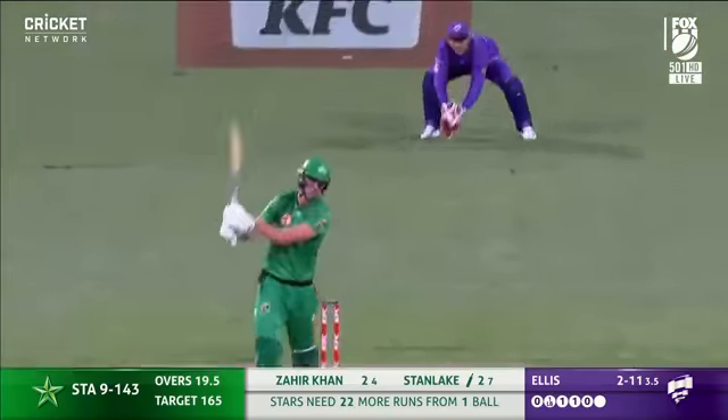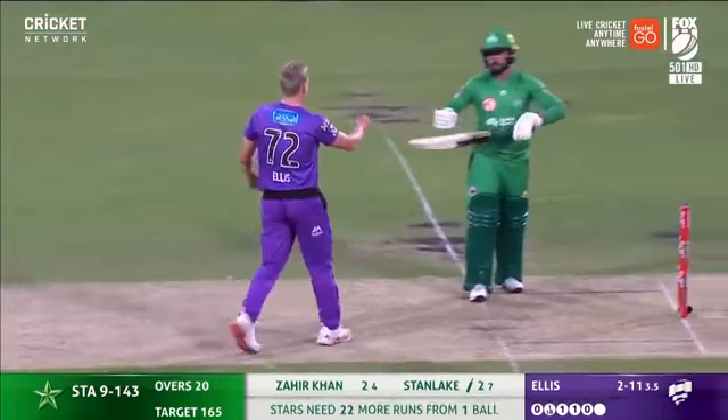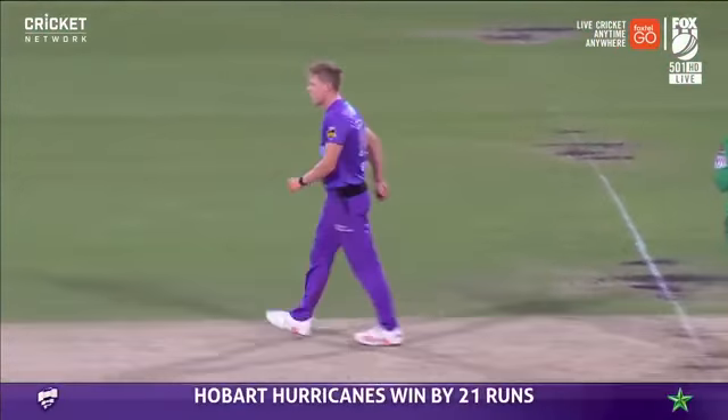So this is it — last delivery, and it goes through, and it's a good win for the Hobart Hurricanes! And for the Melbourne Stars, he's a three-pack. We'll be right back.